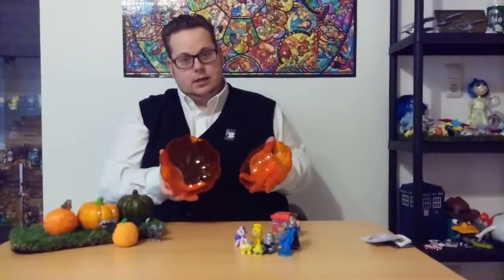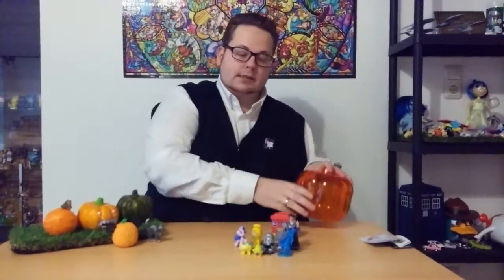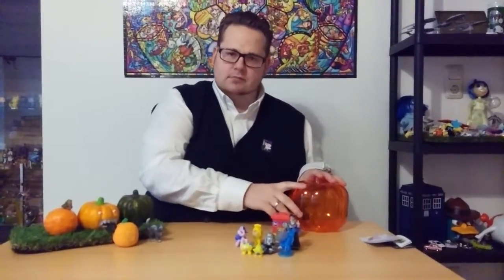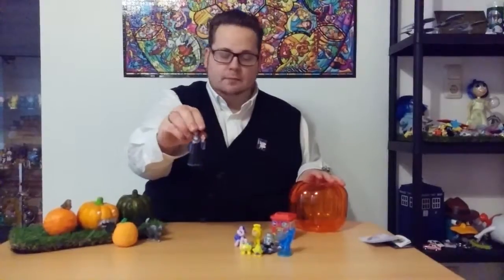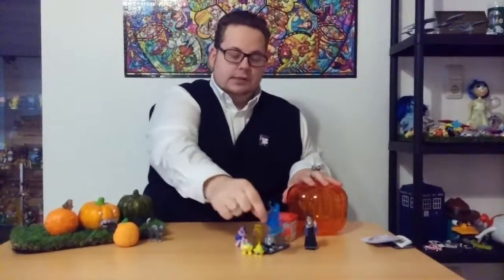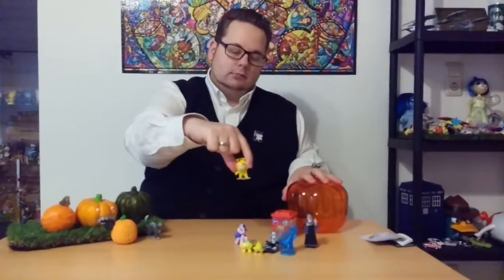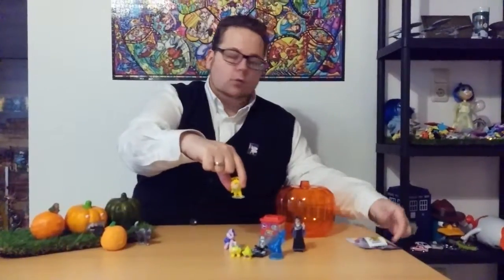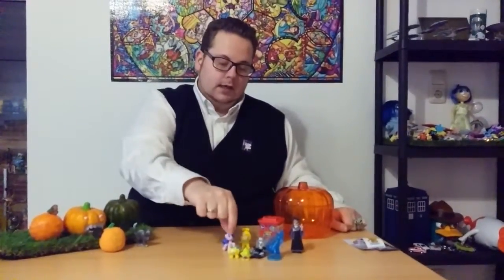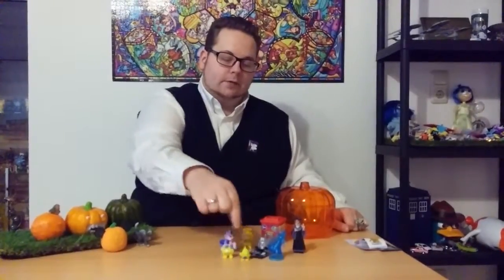And that's it guys — the pumpkin is empty again. Frollo helped me, and we got all of these cute figurines: we got Anna, we got Megatron, we got Vertigo from the Buckstead, we got Sea Swirl from My Little Pony, and two Trash Pack figurines.